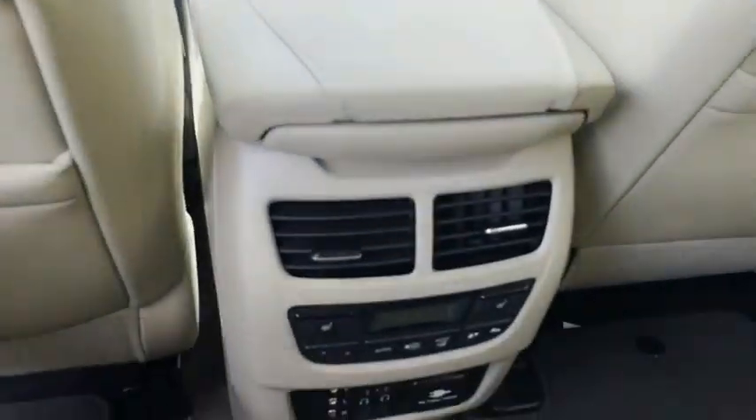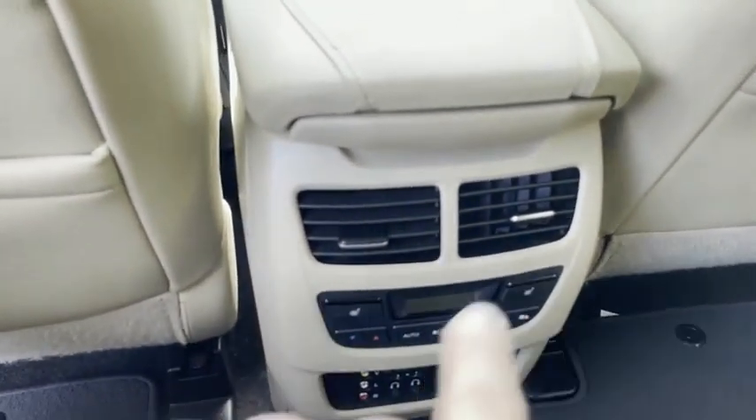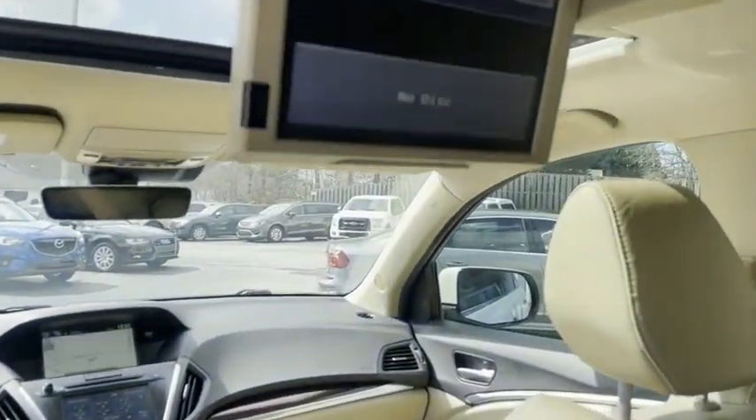You want to spoil your kids even more? How about rear heating and air conditioning? Rear heated seats — it's got it all in this Acura.